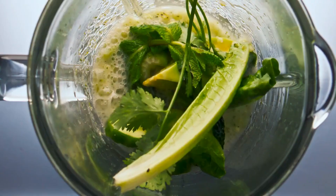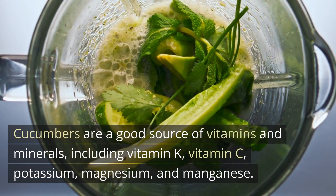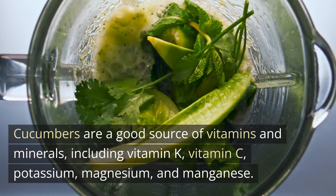Nutrient-rich. Cucumbers are a good source of vitamins and minerals, including vitamin K, vitamin C, potassium, magnesium, and manganese.